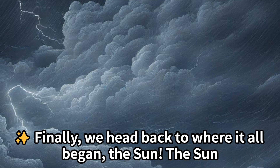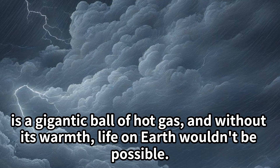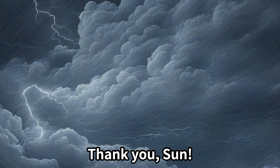Finally, we head back to where it all began — the sun. The sun is a gigantic ball of hot gas, and without its warmth, life on Earth wouldn't be possible. Thank you, sun.